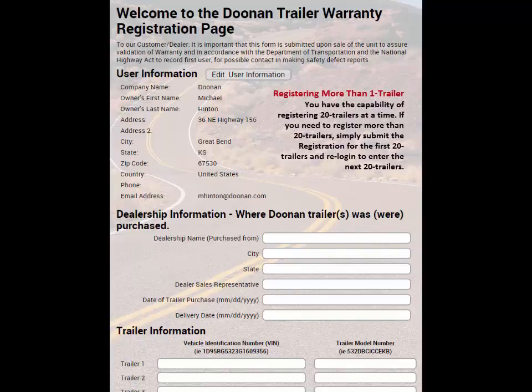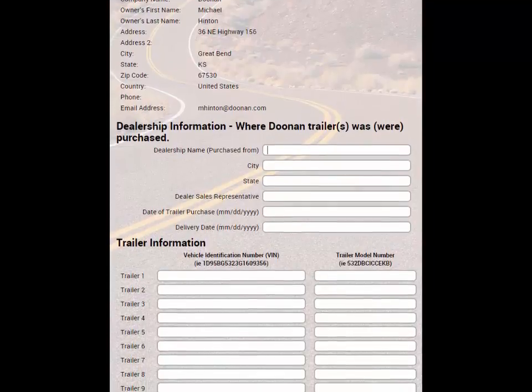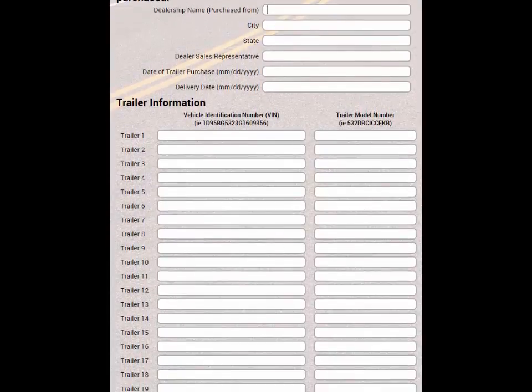If you're registering more than one trailer, you have the capability of registering 20 trailers at a time. If you need to register more than 20 trailers, simply submit the registration for the first 20 trailers, then re-log in and enter the next 20 trailers.